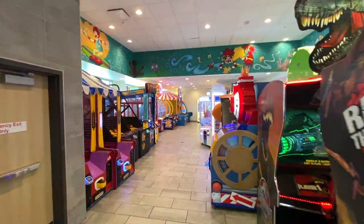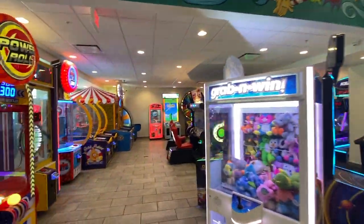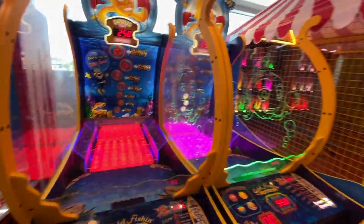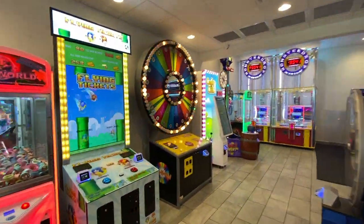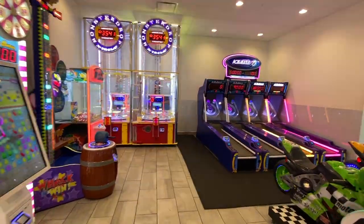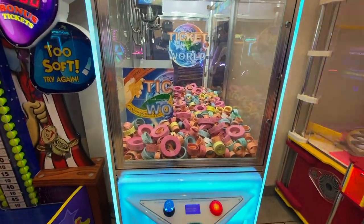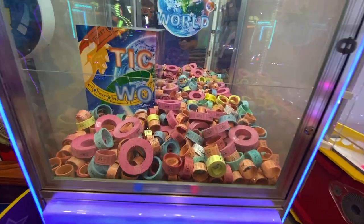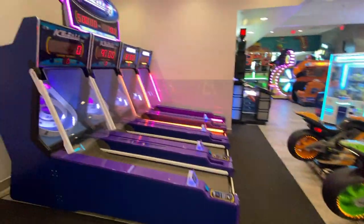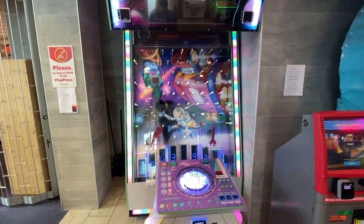Wow, so this arcade is upstairs — this is massive! This is like a whole Chuck E. Cheese inside a McDonald's. Who's going gold fishing? I remember a lot of these games from going to Chuck E. Cheese. This place is massive. Look — you win all kinds of tickets, claw machine, 500 tickets, 100 tickets. Of course you gotta have ski ball. I don't know what that is but that looks fun — let's get a space monkey!